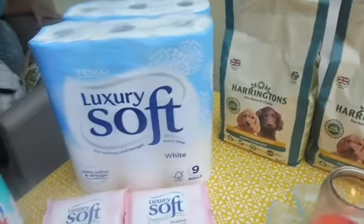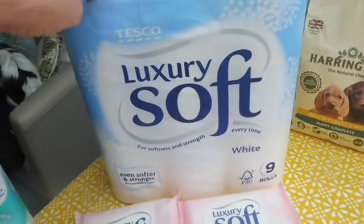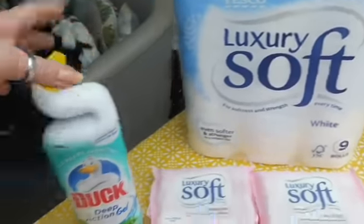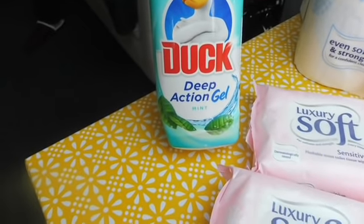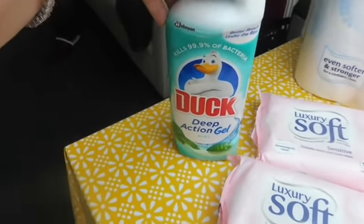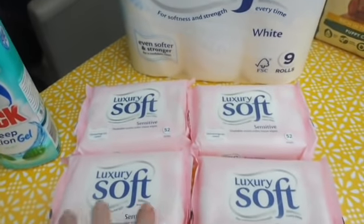I'll move on to bathroom stuff — toilet rolls etc. I picked up two of these, nine rolls in each. They were on offer if you bought two of them. This is the Duck deep action gel in mint, and I've not actually had the mint fragrance before, so I'm interested to see what that's like. These were on offer, so I picked up four of these.